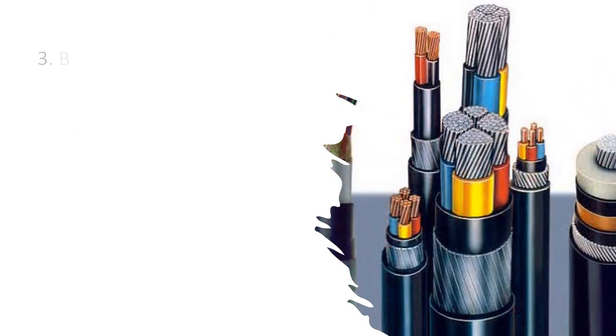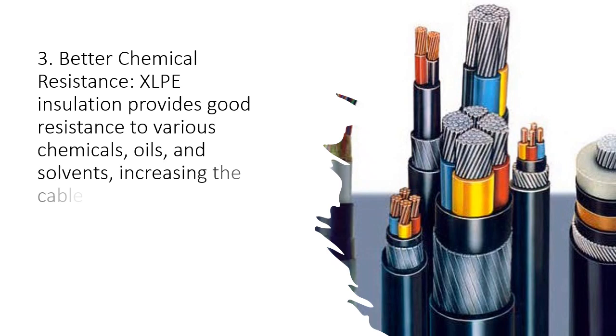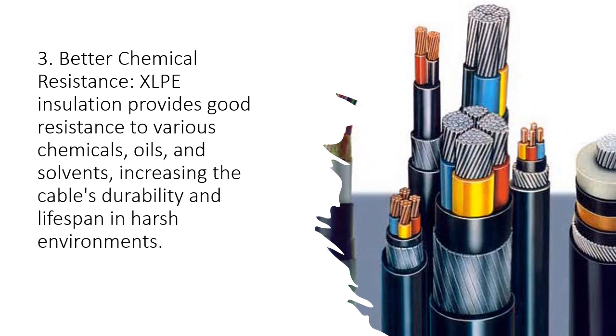Third, better chemical resistance: XLPE insulation provides good resistance to various chemicals, oils, and solvents, increasing the cables' durability and lifespan in harsh environments.